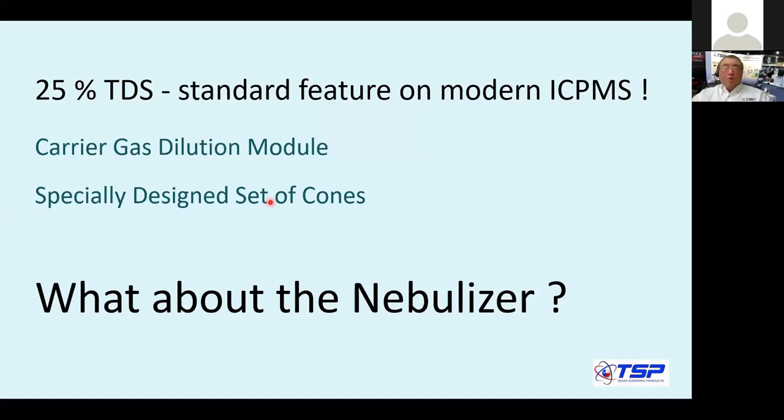What we found out is that when looking at this, I could not find where the nebulizer is addressed. Because if you cannot get the sample through the nebulizer, how can you run 25% total dissolved solids? Besides the suggestion of using an argon humidifier, which is a given when you run high TDS, there was no specific nebulizer that would address this issue.